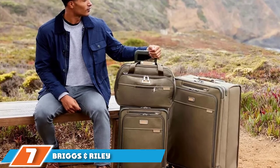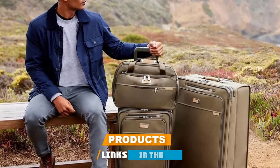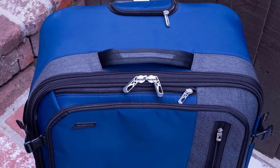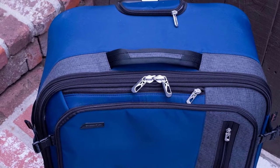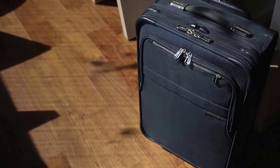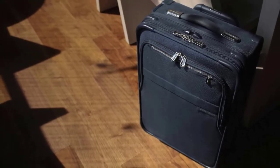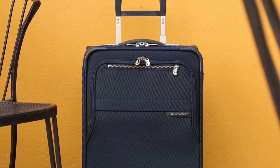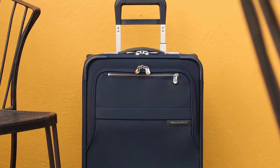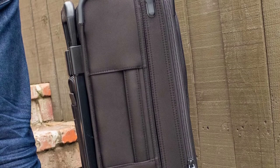Moving on to number seven, the Briggs & Riley Medium Upright Duffel. Business travelers will love the versatility of this bag — unlike some other duffels, it has two roller wheels and two feet so it can stand upright when you need it. It has top handles if you need to carry it and run to catch a flight. The interior features a large zippered mesh pocket, a separate flat packing section, and panels to keep clothes from wrinkling in transit. Made of durable ballistic nylon, the medium upright duffel looks sleek enough for business trips but can also hold up to the wear and tear of frequent travel.